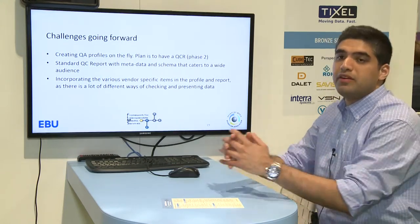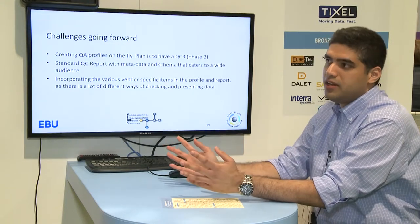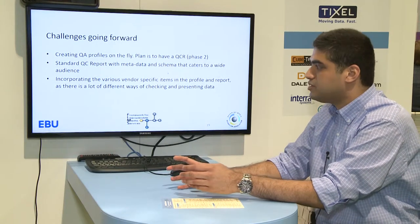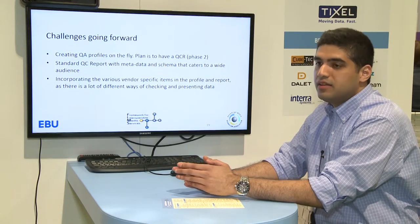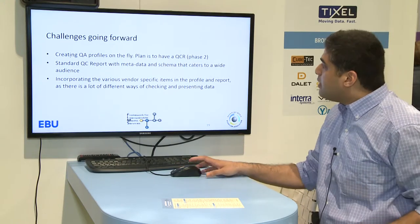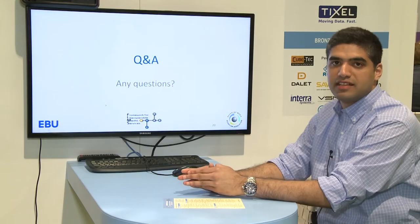The challenges moving forward: it's a different set of rules for QA because there are many vendors with different formats and standards — it's been a wild west. We are trying to make it simple and common, standardizing the metadata and schemes for a wider audience. Creating profiles on the fly, a phase 2 task, will be complex given the different kinds of inputs. Bringing everything under one umbrella is the big overall challenge.